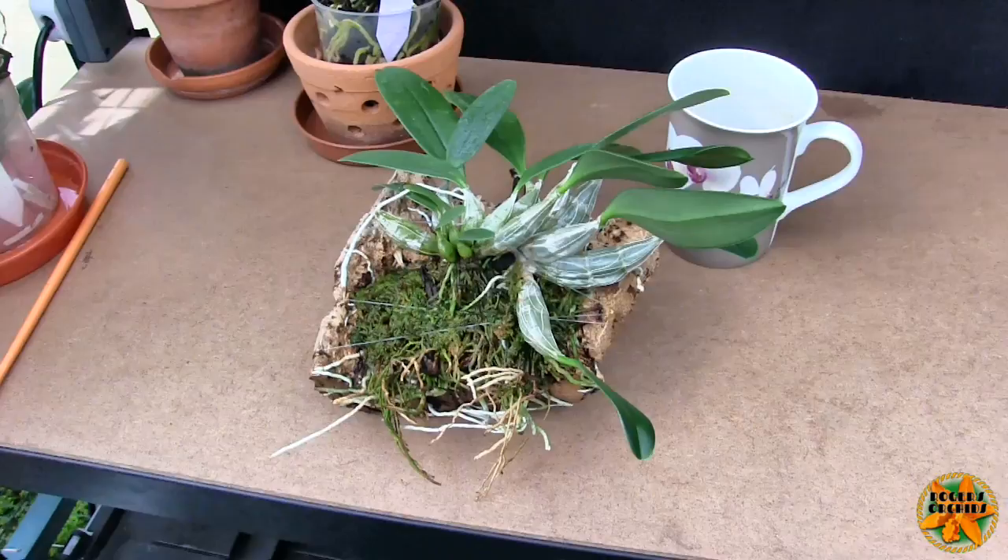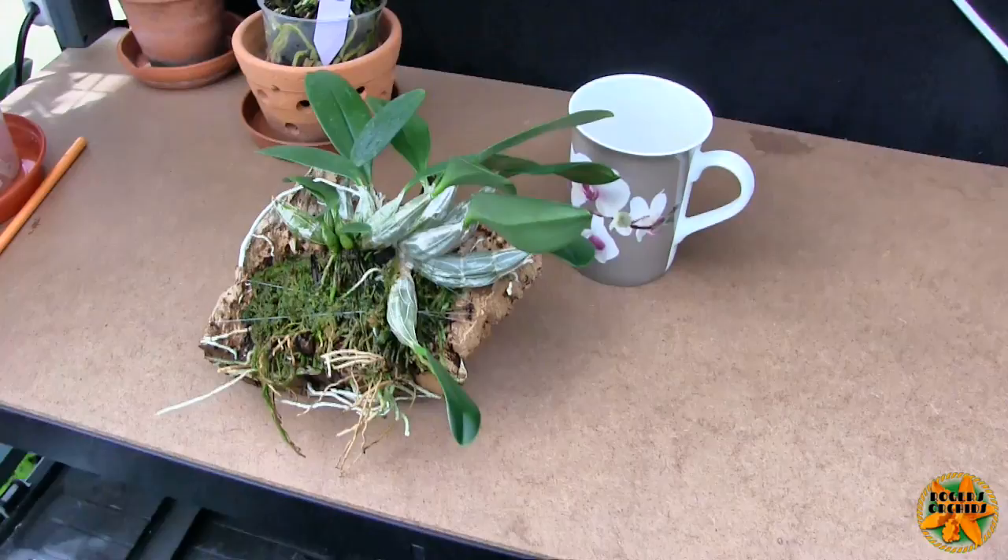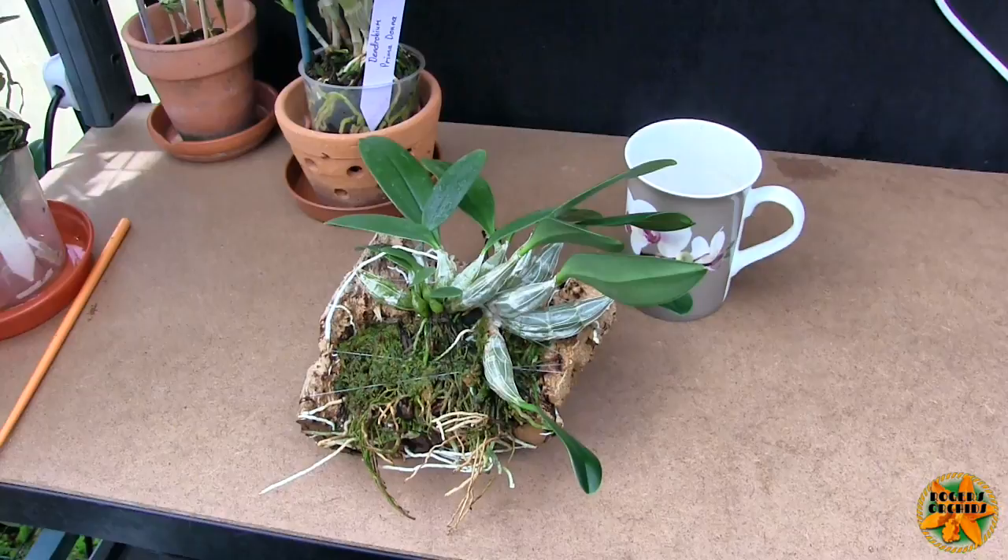Had a look at the Dendrobium jenkinsii — I can see 19 spikes so far. So my thoughts of it not doing a mass blooming are just shot to pieces now. It's gone from a few to many, and given an average of three to four blooms per spike, we will get our mass blooming.